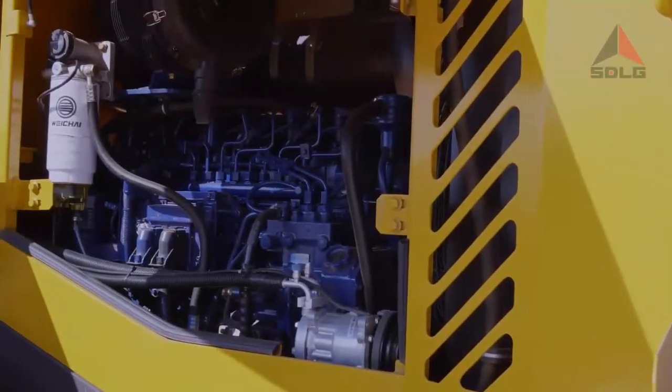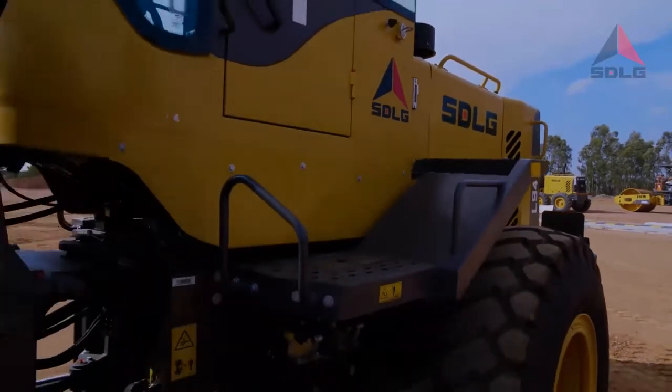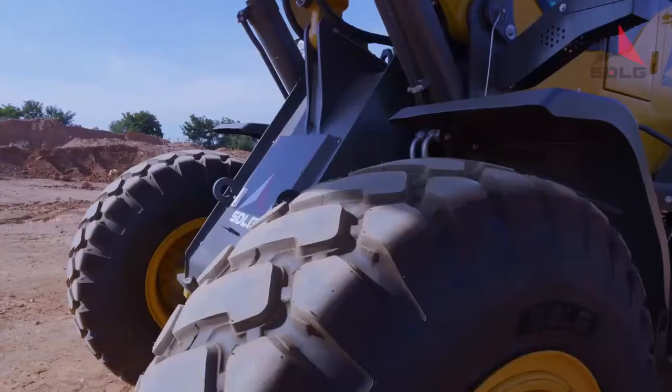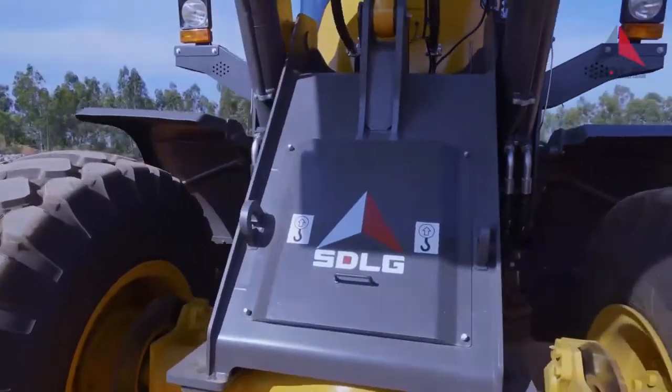Powered by the CRDI Weichai Deutz engine, a long-lasting 5-ton capacity SDLG transmission and SDLG axle, the L946 ensures that the major components of your machine work for several thousand hours before the first overhaul.